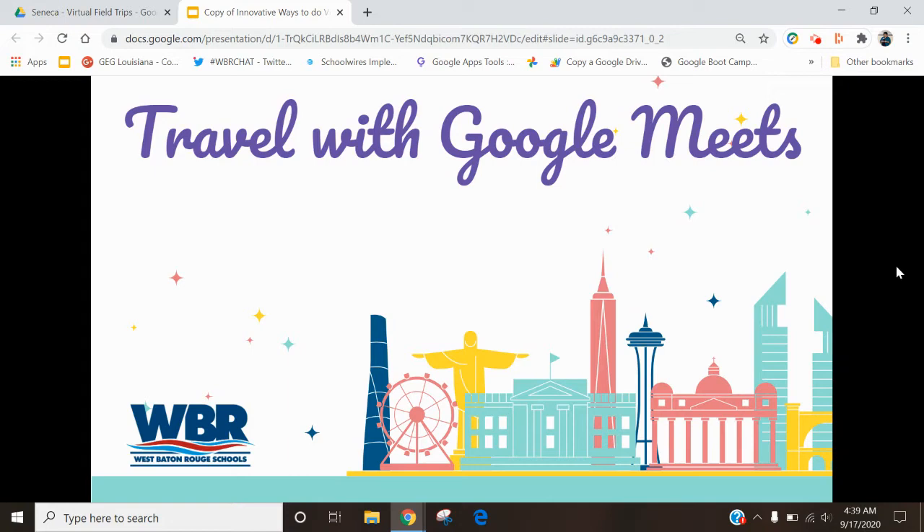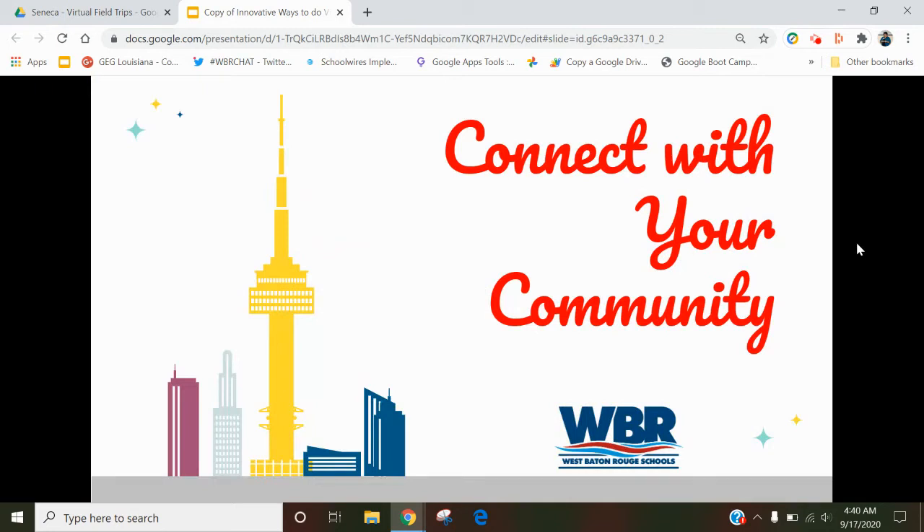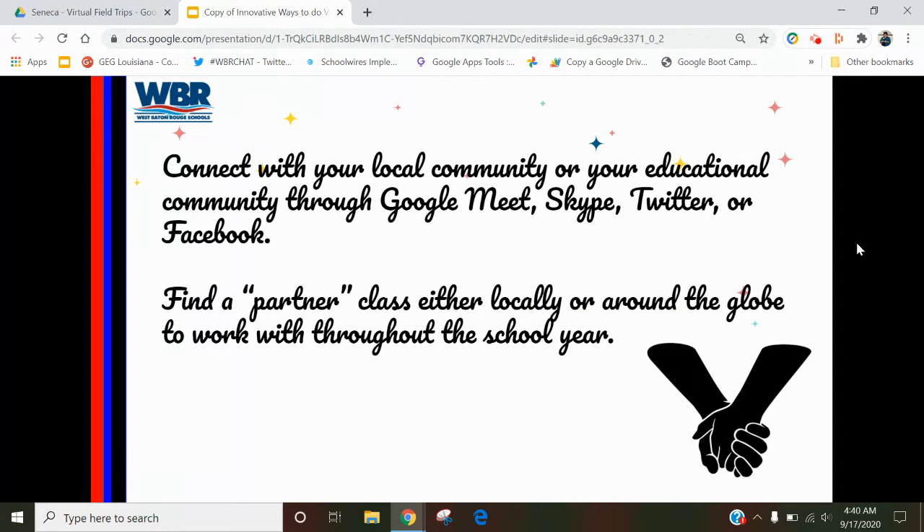Google Meet is another great way to travel online with your folks. Here's a blog about Google Hangouts, which is now Google Meets, and 13 virtual field trips you can take your students on using Google Meets, also maybe communicating with some professionals in the industry. Don't forget to just connect within your community — especially with COVID, it's hard to bring guests in. So the idea of connecting with your community through Google Meets, Skype, Twitter, or Facebook is a great way. Find yourself even a partner class around your community, in your school, or even outside of your community where you share things all year long.